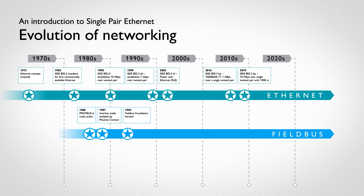The top bar on this timeline shows how Ethernet has evolved, jumping from 10 megabits per second in 1990 to 1 gigabit per second in 1999, with the introduction of Power Over Ethernet, or POE, in 2003.